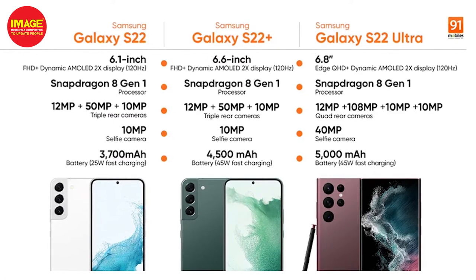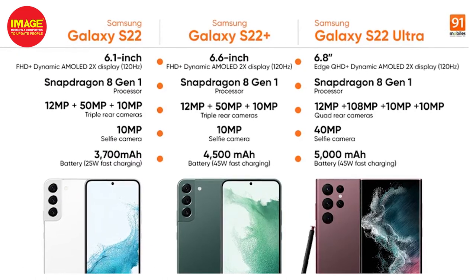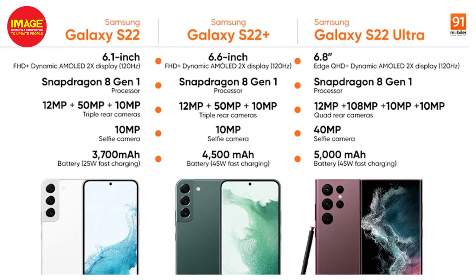The S22 Ultra has a 5000mAh battery with 45W fast charging and 15W wireless charging. The charging speed is increased and the battery life is a good improvement, thanks to its 4nm architecture.